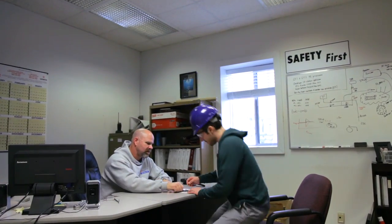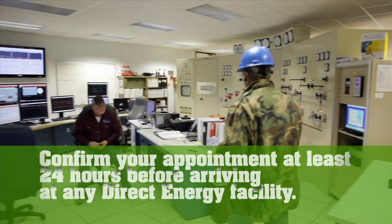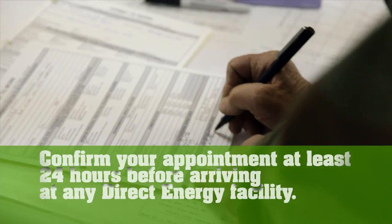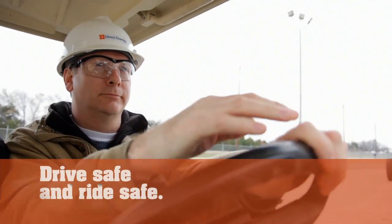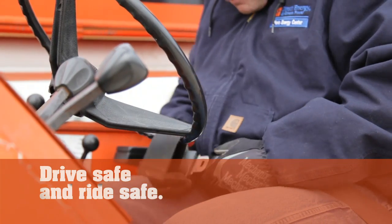Safety starts the moment you arrive at the facility. All visitors must sign in at the business specialist desk before entering, and be sure to sign out prior to leaving. Vehicles must be parked in the designated parking area. When driving or riding in a vehicle, observe all warning signs and speed limits, and remain seated and belted at all times.